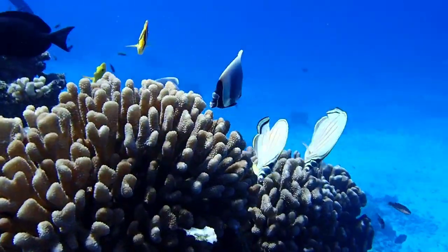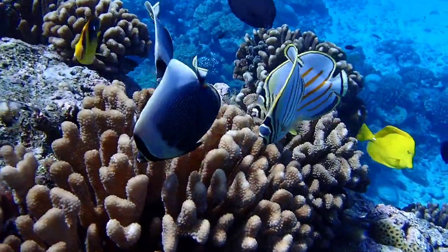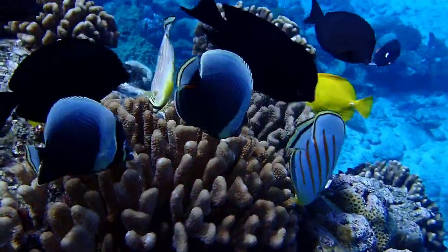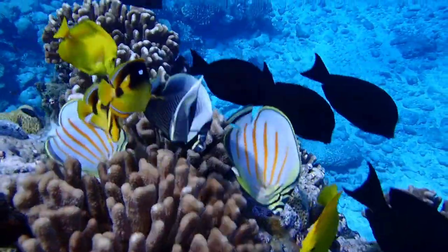These community relationships support reef fish, like these butterfly fish, that depend on the corals for food, and the countless other species that use the reef for food and for shelter.